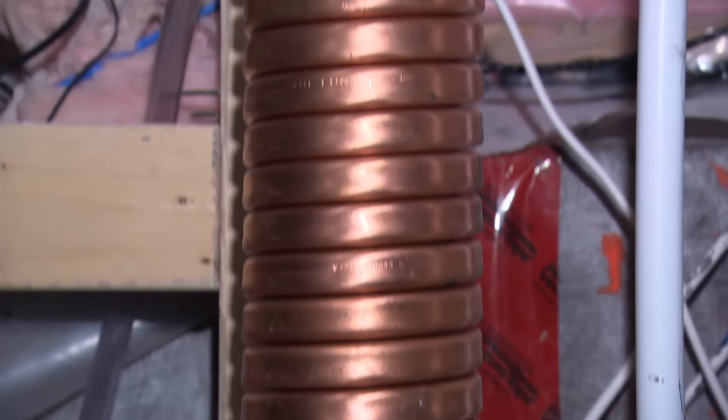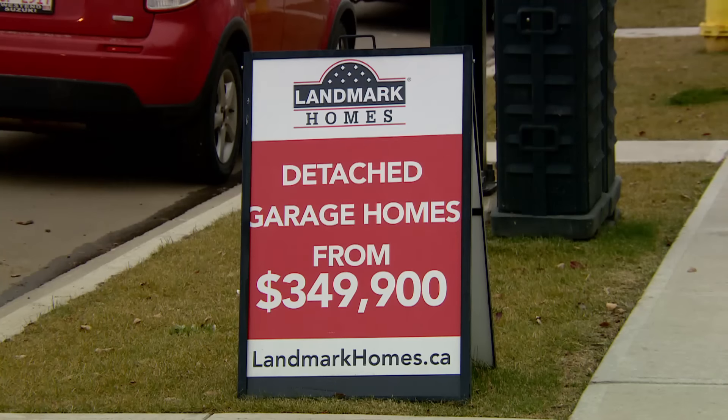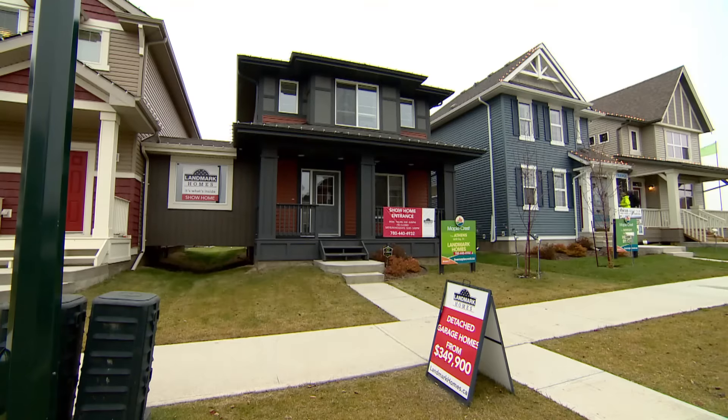So while the government is forging ahead with net zero, it's not clear how quickly it will catch on with buyers. Margaret McDermott, CBC News, Ottawa.